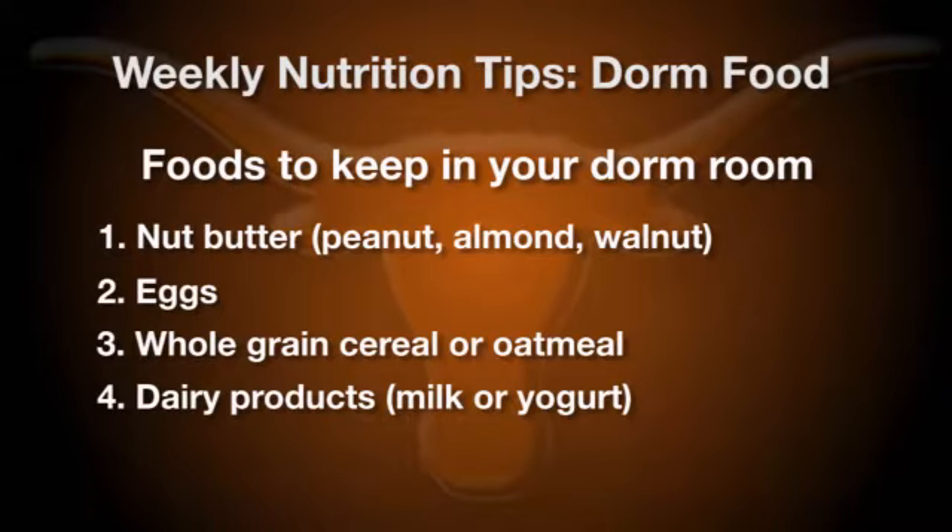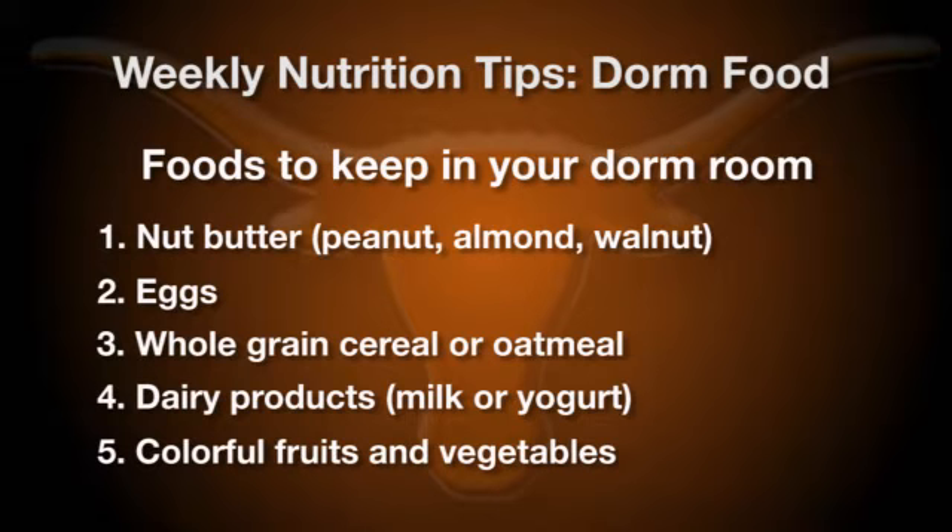Last but not least, I want you to have some sort of color in your room, whether that's a fruit or vegetable. Fruits that last a long time would be things like bananas, apples, or oranges — those are great to keep around for snacks. Again, if you add some peanut butter to it, that's a great combination of carbohydrate and protein that's the perfect snack for you.